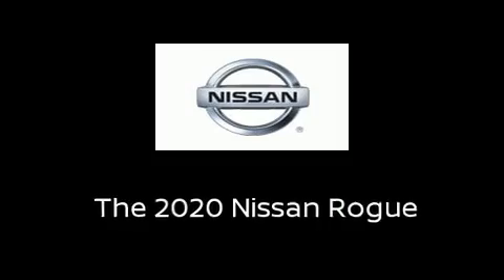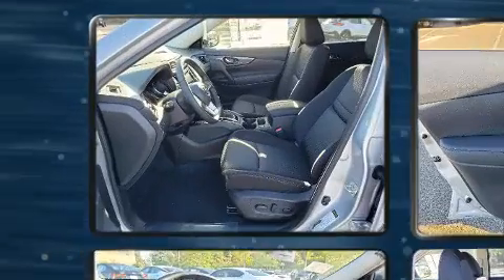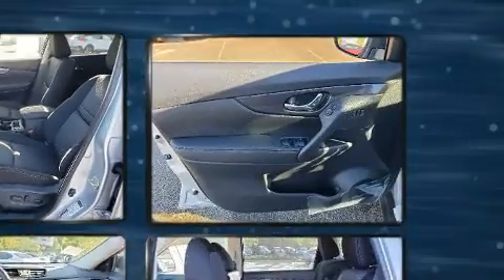Treat yourself to a test drive in the 2020 Nissan Rogue. Smooth gear shifts are achieved thanks to the efficient four-cylinder engine, and for added security, Dynamic Stability Control supplements the drivetrain.